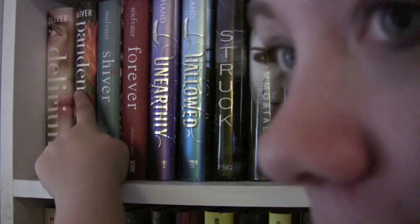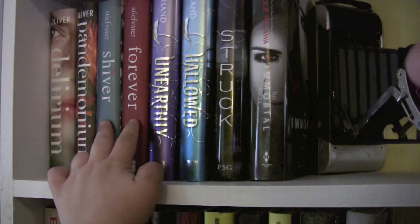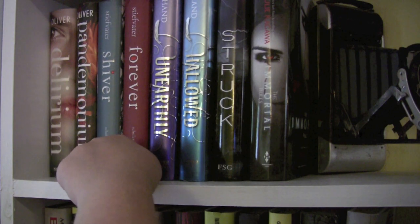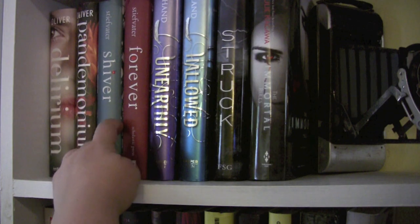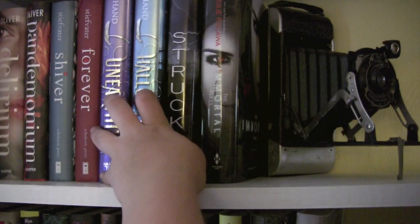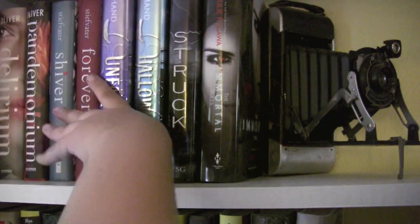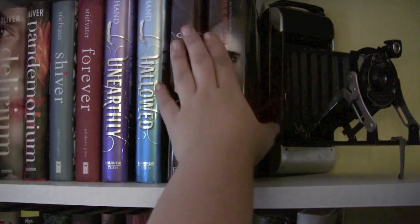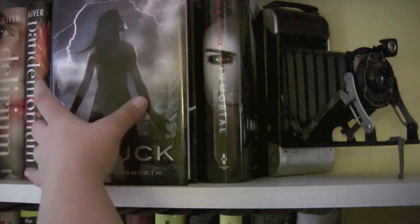And then I have this pocket watch that my husband got at an antique store. It's Delirium and Pandemonium by Lauren Oliver. The Wolves of Mercy Falls series right here — I am missing the second one; I lent it to a friend and I guess it's gone forever. So I have Shiver, Linger, and Forever by Maggie Stiefvater. Then I have the Unearthly series by Cynthia Hand — Unearthly, beautiful cover — and then Hallowed, which I have not read yet. Struck by Jennifer Bosworth, which I have not read yet, but I'm looking forward to.